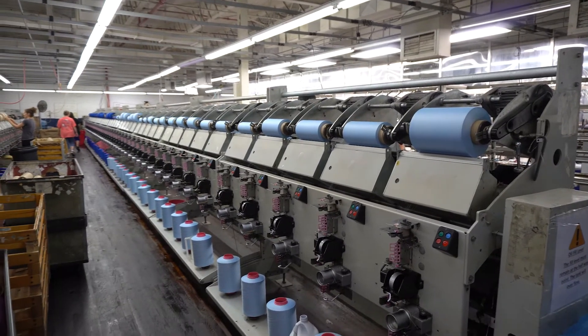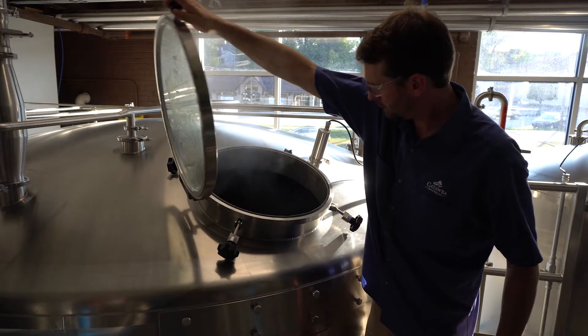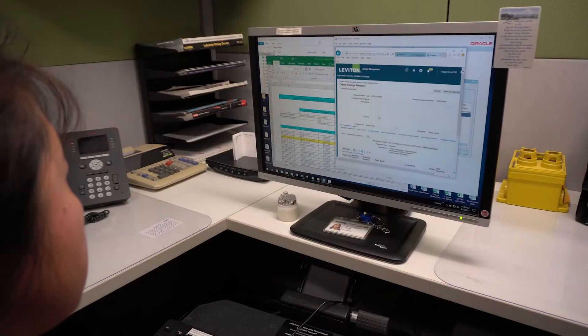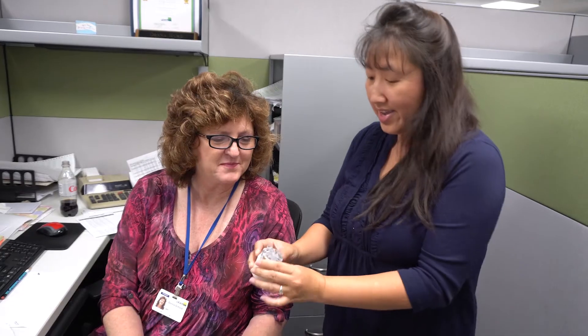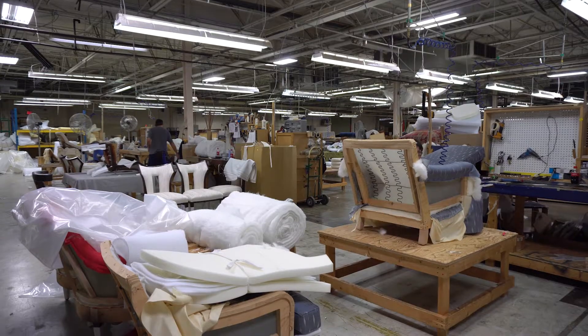It used to be a big furniture area around here, but now some of the furniture is coming back, along with a lot of other businesses and industries — some of it very high tech. So I've been working on a series of videos, and I want to share these with you. They're available on YouTube through the Work in Burke website, which is still being finalized.